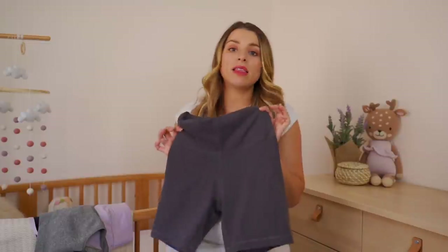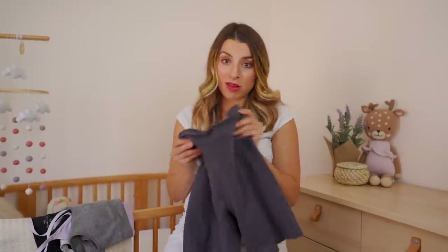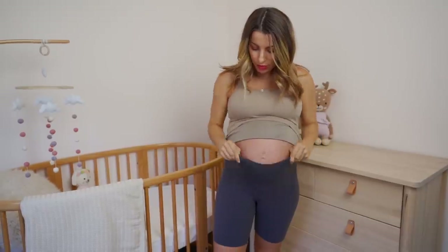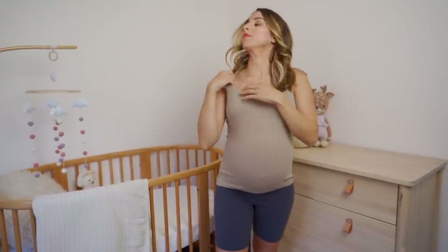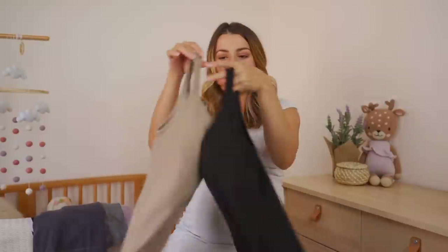My summer outfit was basically these shorts, one of these bras, and a tank or t-shirt — really comfortable all summer. None of these items are maternity by the way; I didn't go fully into maternity clothes until later. These bra tank tops from Uniqlo are amazing — I got them in nude and black, with built-in bras. I think they're normally $29 and I got them on sale for $19. So comfy if you don't like wearing a bra or undergarments.